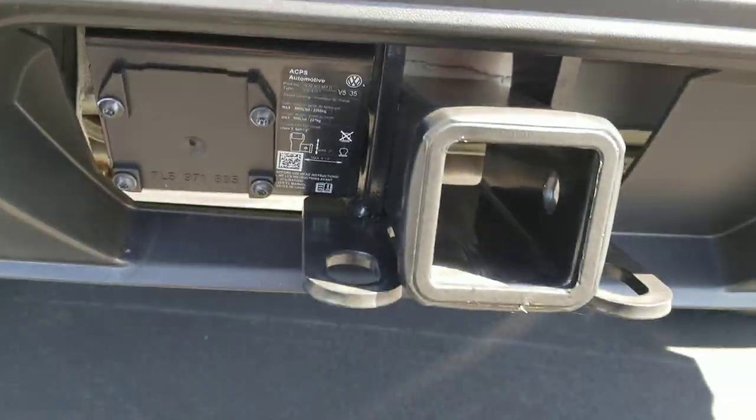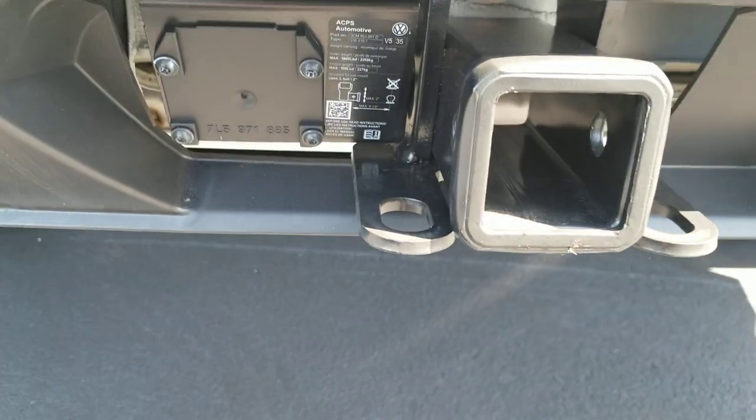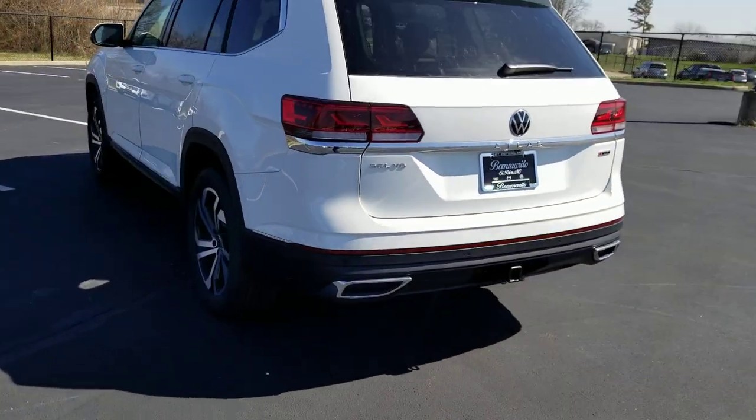Here's what the tow hitch looks like — you'll still need a 7-pin adapter to hook up to it and then you're ready to go. You've got hooks on each side, an oversight reflector, and park sensors for your park distance control.